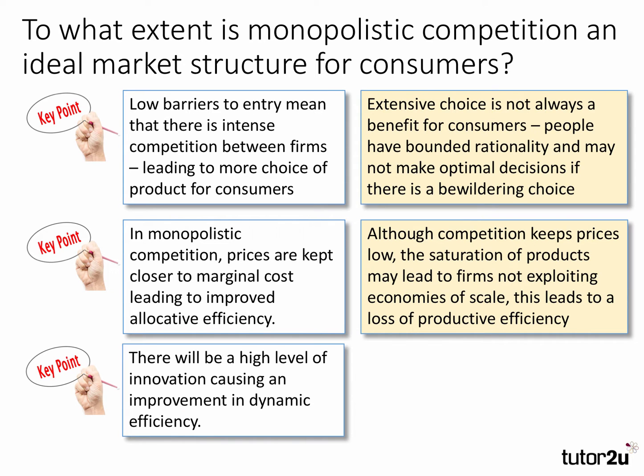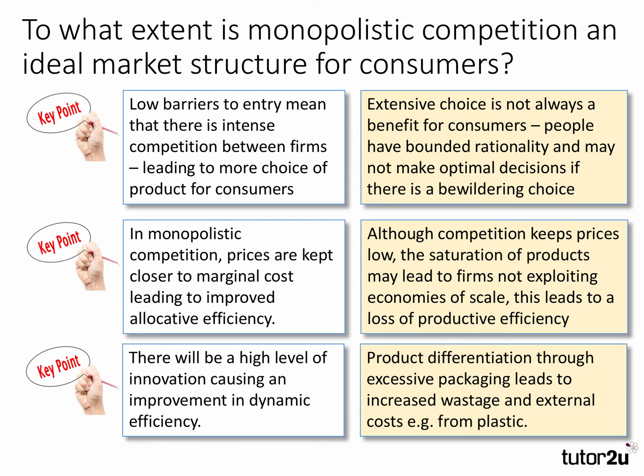Our third key point: there will be a high level of innovation in this market structure, causing an improvement in dynamic efficiency. But a counter argument: product differentiation — a characteristic of this market — through, for example, excessive packaging, can lead to increased wastage and external costs, e.g. from plastic.